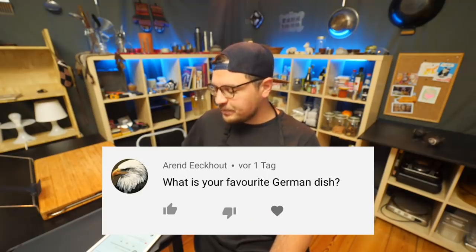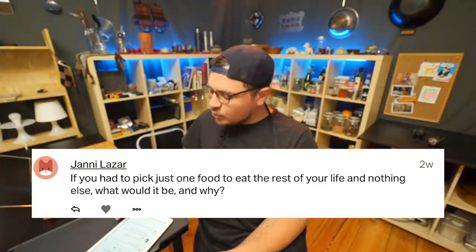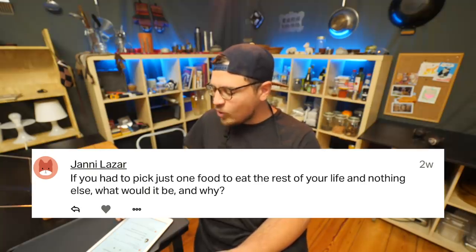What is your favorite German dish? Asparagus — that's a little bit of a spoiler because something might be coming next week. If you had to pick just one food to eat for the rest of your life and nothing else, what would it be and why? That's actually an easy one — it would be Chinese fried rice. It's just comfort food and I never get bored of it.